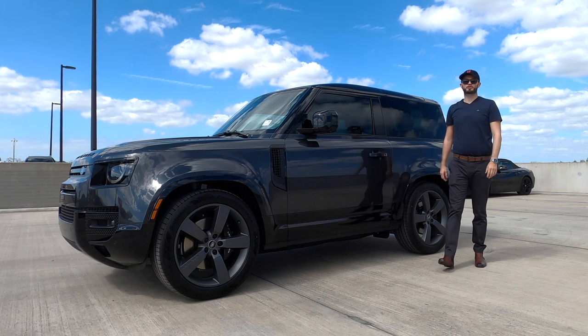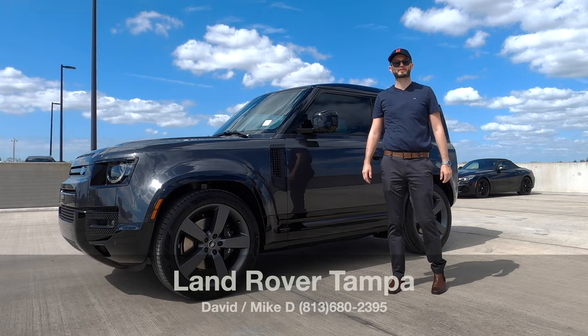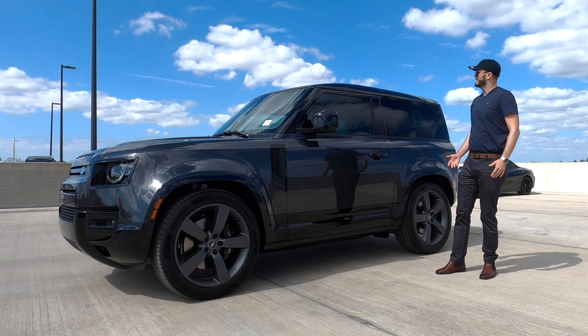There are only a few SUVs that really get me excited, and 518 reasons is standing right in front of us — from Tampa Land Rover, giving us the 2023 Land Rover Defender P525 V8 90, which is for everything.